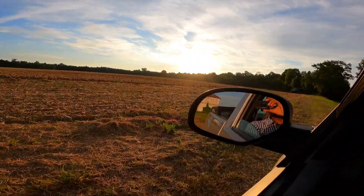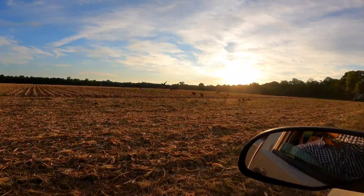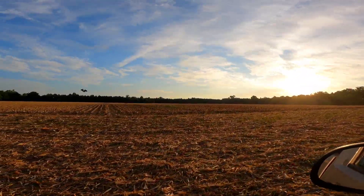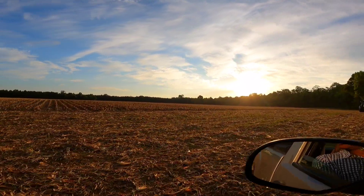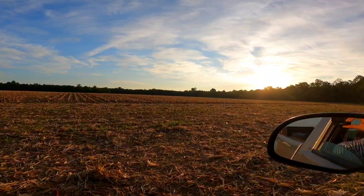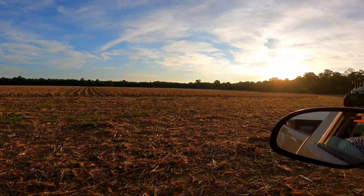Hey, look at the Canadian geese out there! There they go. Anyway, so we harvested about 50 acres between this farm and the second farm that we went to yesterday.